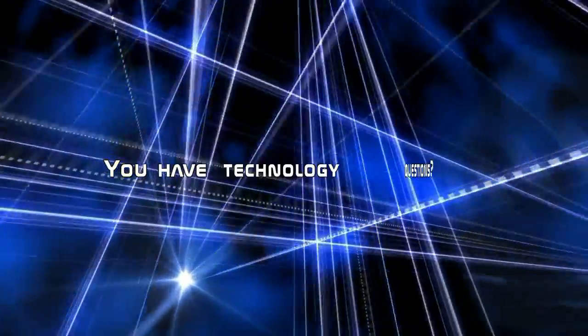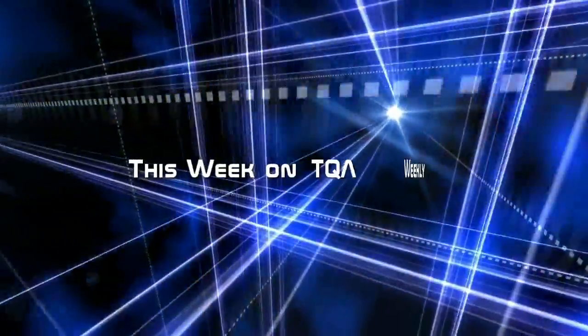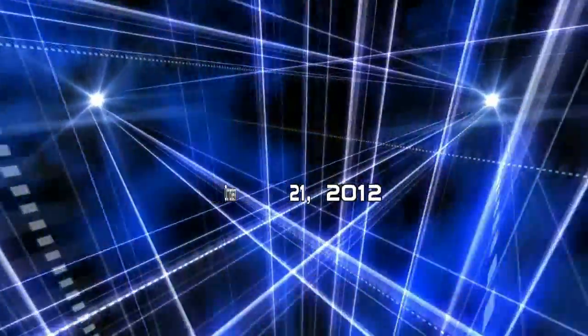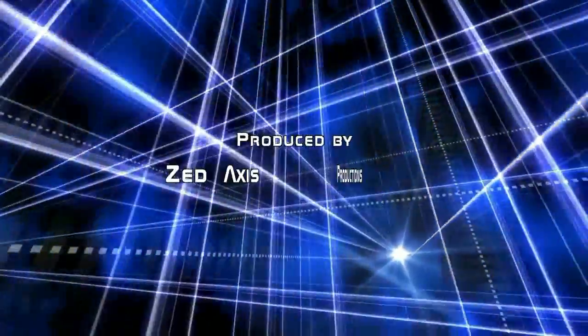On this episode of TQA Weekly: WEP or WPA, stream ciphers, RC4, AES, and TKIP. Learn everything about your wireless network and how to make it more secure. This is TQA Weekly.